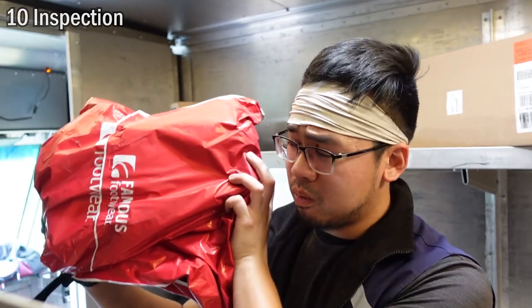Now we have code 10, which means inspection. Sometimes there's a package and we see that it's leaking all over the truck floor, or sometimes we pick up a package and it feels broken or we hear broken glass. We're probably going to code it 10 because it's probably broken. We can't deliver it because it's damaged, so we code it 010. Usually there are plastic bags we can wrap it up in and return it to the station, and the warehouse will take care of it.